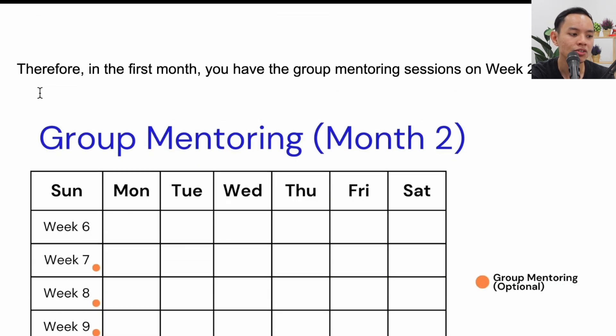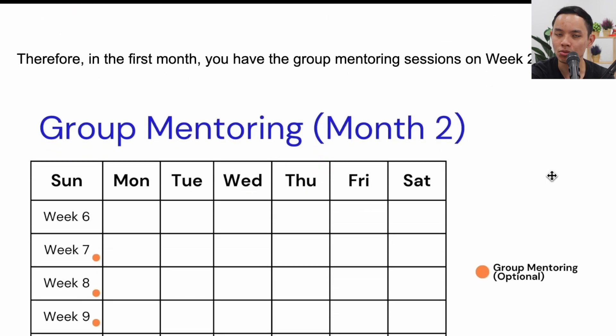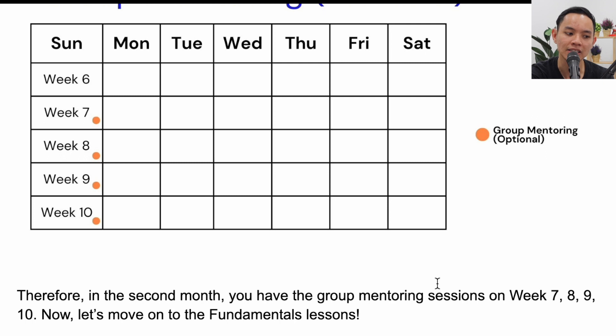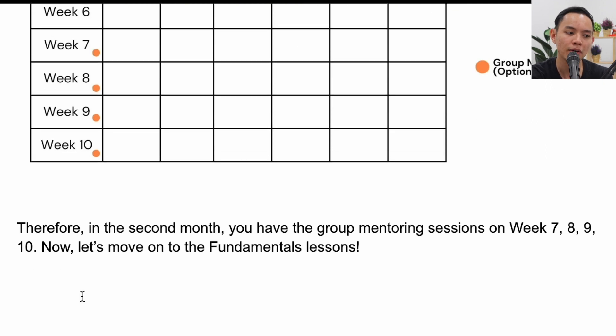So roughly, in the first month you have group mentoring sessions on weeks 2, 3, 4, and 5. In month 2, because each batch has a new group mentoring set, sessions will be on weeks 7, 8, 9, and 10. That's it for the mentoring sessions — pretty straightforward.